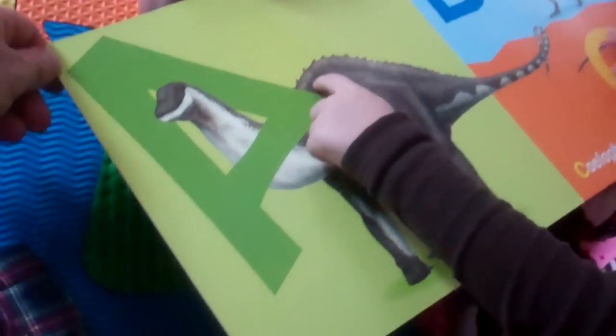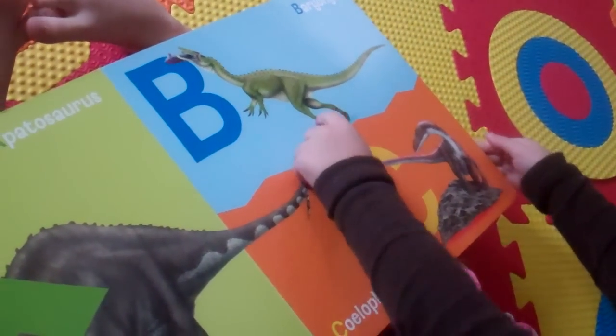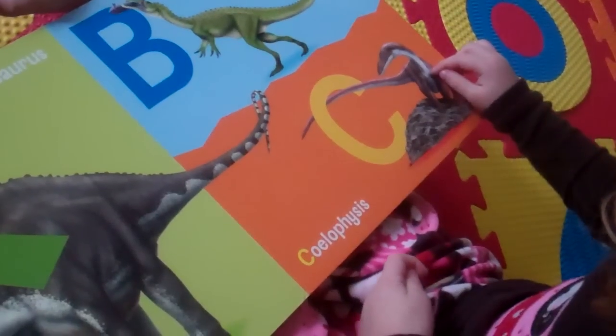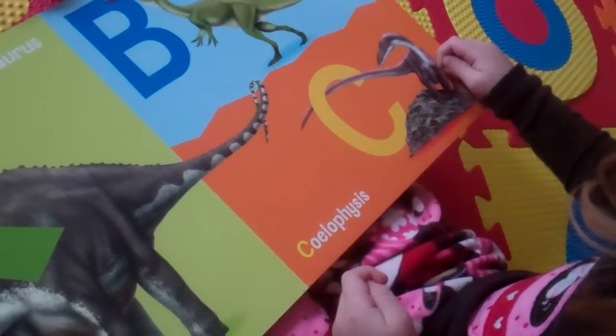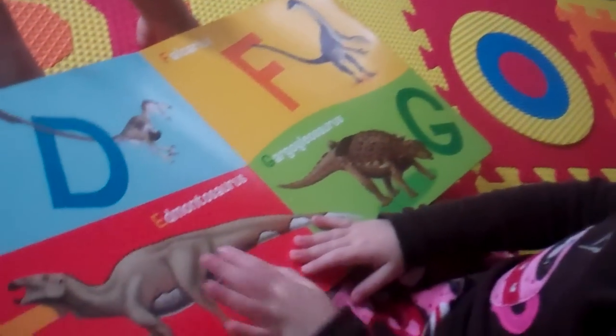A is for Apatosaurus, and this is a Baryonyx, and this is a Syrophocis. That's a hard one.